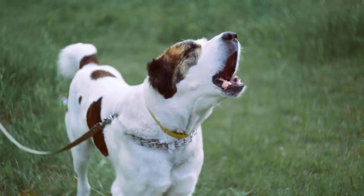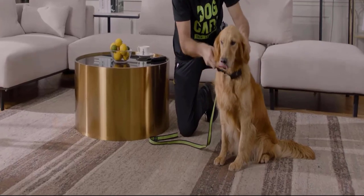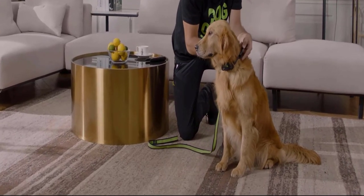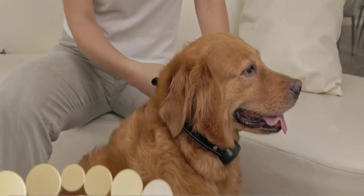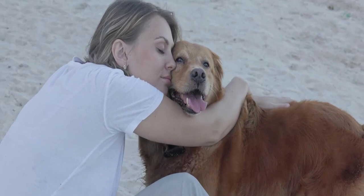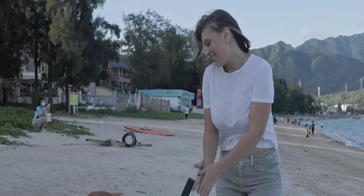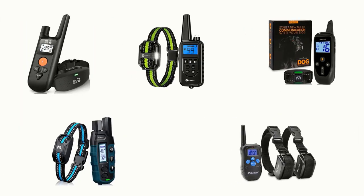If you are worried about your dog's unwanted behaviours and not obeying your commands, there is an easy answer: remote training collars. These collars create a bridge, allowing you to better communicate with your dog. They give your dog instantaneous feedback and quickly give off-leash freedom by increasing success rate. To help you find the right one, we have selected and reviewed the best dog training collars with remote.